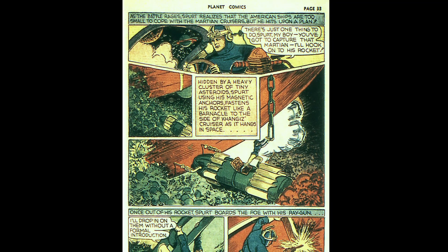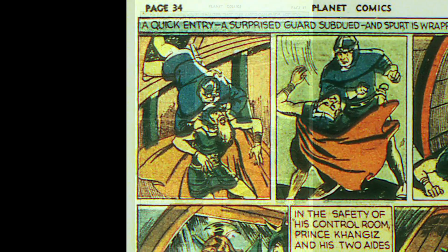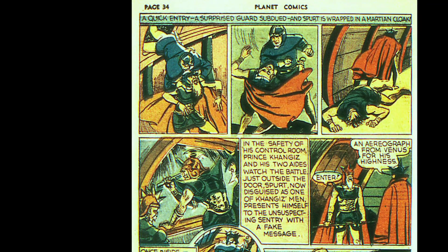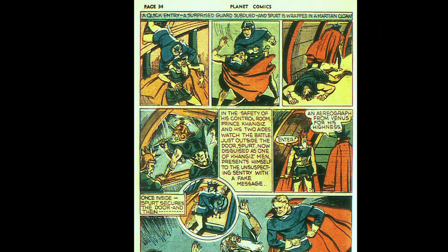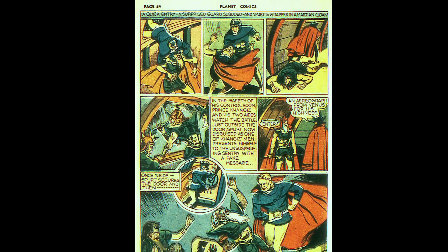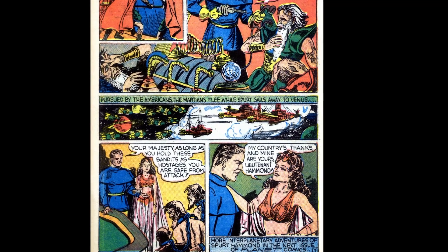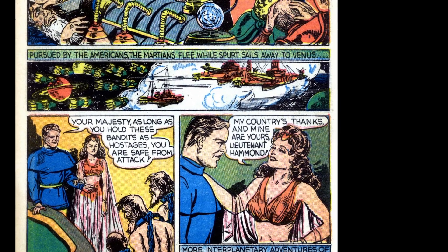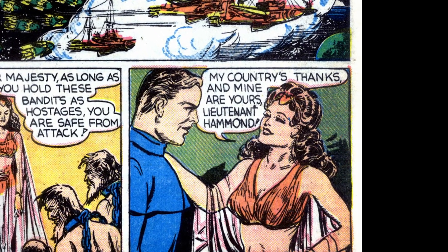Hidden in a cluster of asteroids, he attaches his ship to the Martian flagship with magnetic anchors and boards the ship. The next page Spurt takes out a sentry and steals his cloak as a disguise, using it to bluff his way into the control room as a messenger. He secures the door behind him and jumps into action laying the smackdown. The guards try to beat down the door but Spurt has taken the ship. The Martian fleet flees as Spurt flies to Venus with his hostages. Spurt informs the queen that as long as he has these hostages she'll be safe, with promises of more adventures next issue.